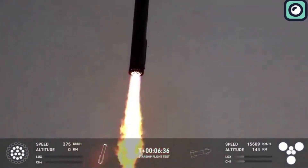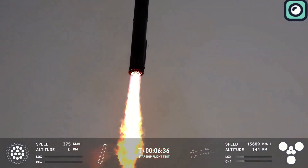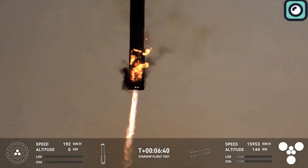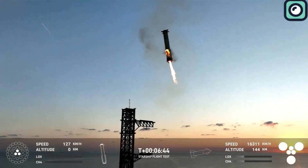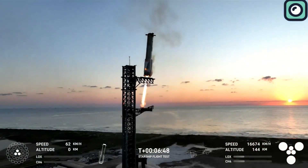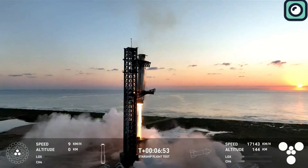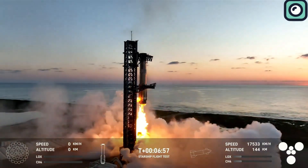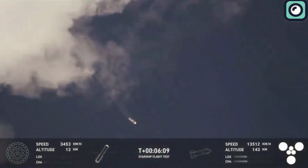As the booster continued its descent, the final stage involved the activation of the three inner gimbaled engines. These engines, designed for precision, took over when the booster was about one kilometer from the landing tower. Their role was to finely control the orientation and speed of the vehicle, ensuring that it aligned perfectly with SpaceX's chopstick system for a mid-air catch. The gimbaled engines' vectoring capabilities allowed the booster to make small adjustments to its position, ensuring a smooth and controlled descent.